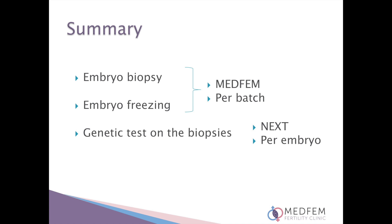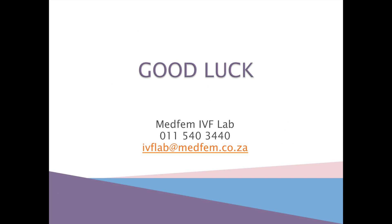The actual genetic test is performed by Next Biosciences and this test is charged per embryo. Please ensure that all your consents are in order and are handed into the IVF lab latest on the day of your or your egg donor's egg retrieval. We hope you found this video informative and helpful and we wish you all the best in your IVF journey.